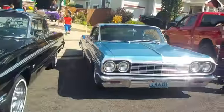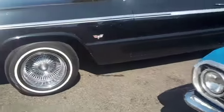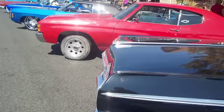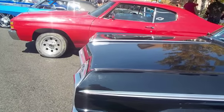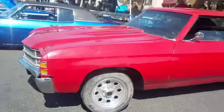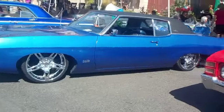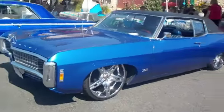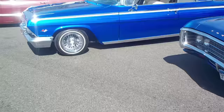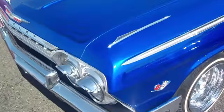First off we have this really nice Impala. It looks pretty good. The show mostly consists of Impalas — there's a black Impala, this Impala looks pretty good. Got a red Chevelle, unrestored, looks really nice. An older Impala with a really nice paint. And then this Impala, which looks really, really good.